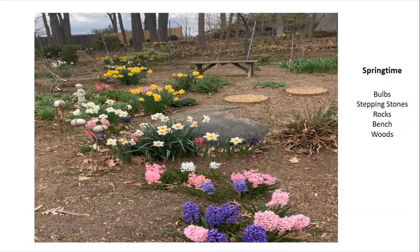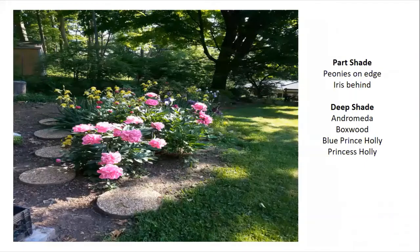On the continuation of the side we've added peonies. Everybody will say peonies love sun, but they're only on the front edge of the garden because they get the most sun — the sun comes up over the front of our house and down behind my deep woods. So the peonies work very well in the front and behind them we have some irises.